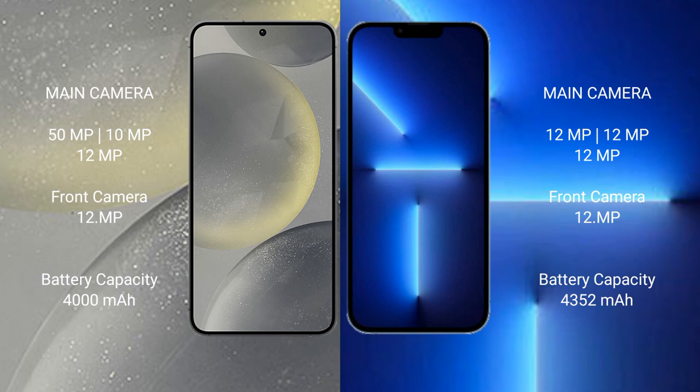Samsung Galaxy S24 has a 4000 mAh battery with 25 watt fast charging support. iPhone 13 Pro Max has a 4352 mAh battery with 30 watt fast charging support.